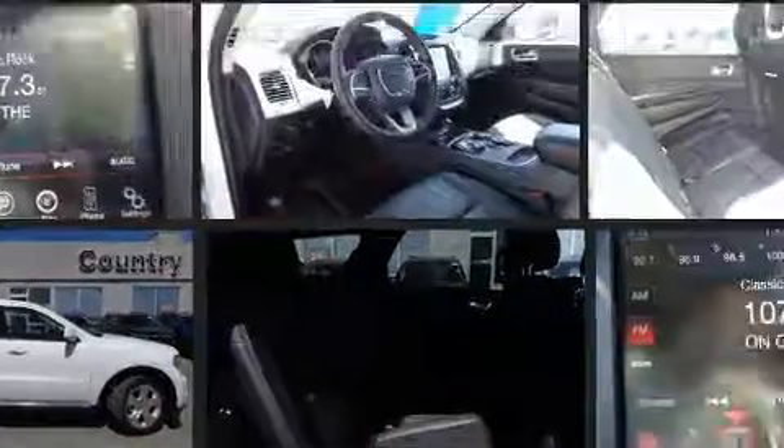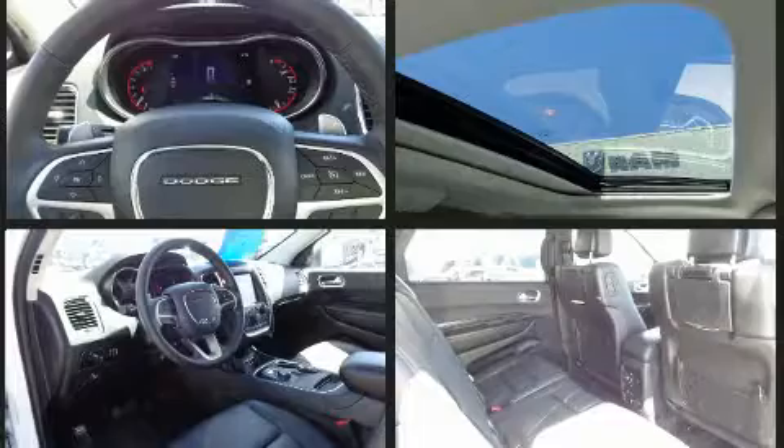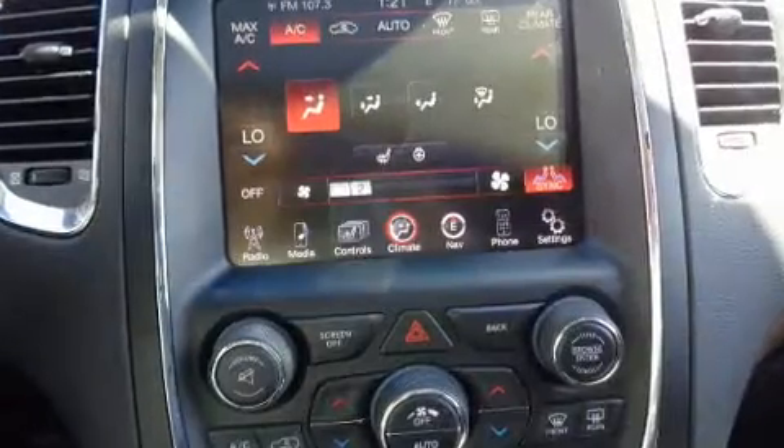Dodge infused the interior with top-shelf amenities such as delay off headlights, one-touch window functionality, a trip computer, an automatic dimming rear-view mirror, automatic dimming door mirrors, a roof rack, and a split-folding rear seat.